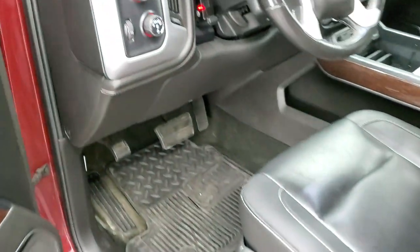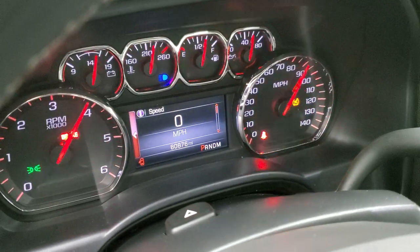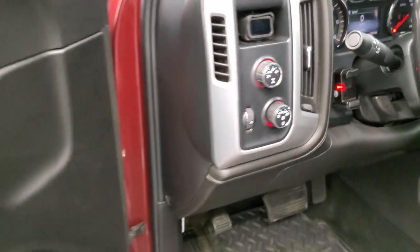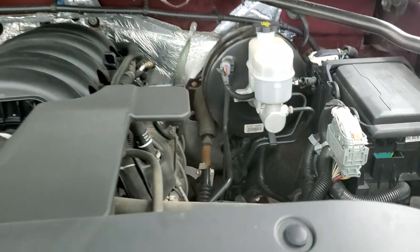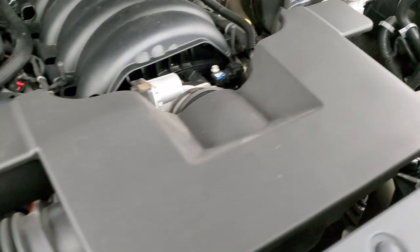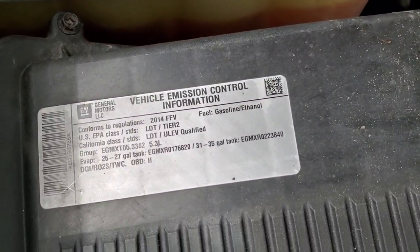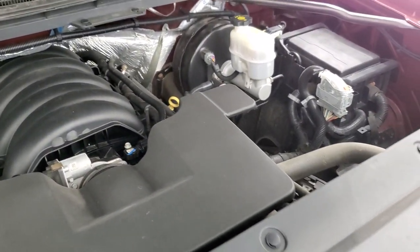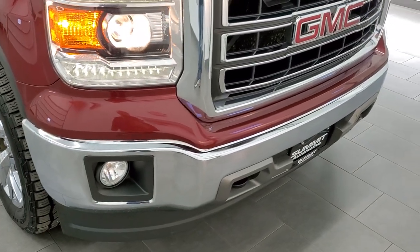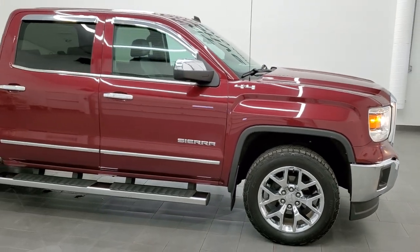We'll start it up — starts right up, no check engine lights or anything like that. Under the hood, we have the 5.3 liter V8 engine. Engine bay is very clean and runs very smooth. Once again, this truck has been fully safetied and inspected by our service shop, has a fresh oil and filter change, all the fluids have been checked and topped off, and this truck is 100% ready to go. I would highly recommend this truck from a quality and condition standpoint, considering the age and miles on it.